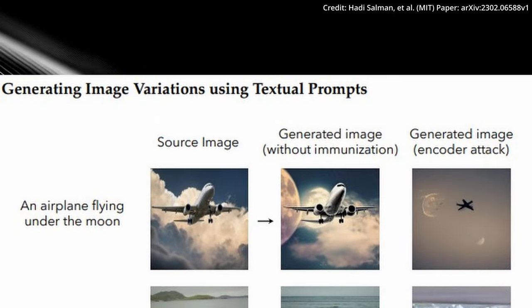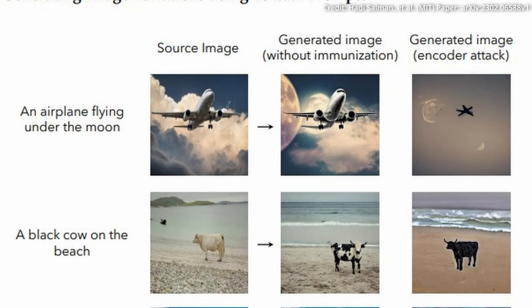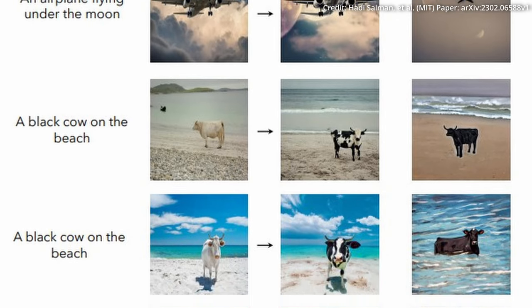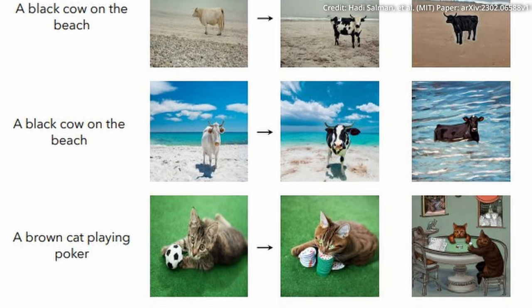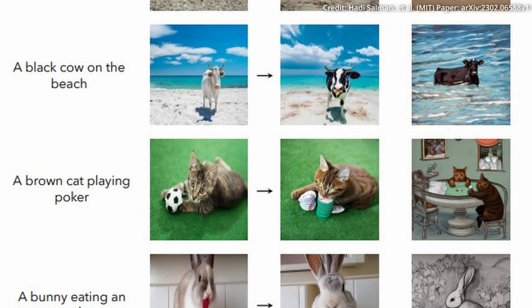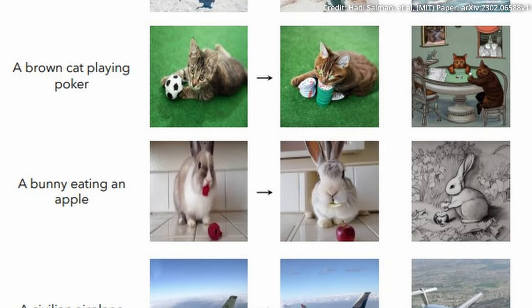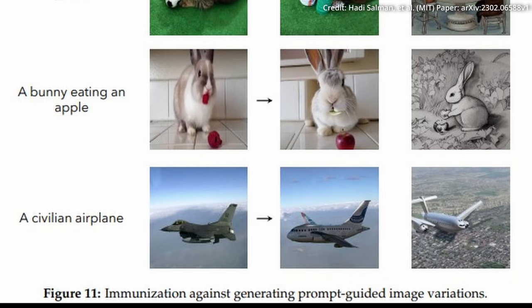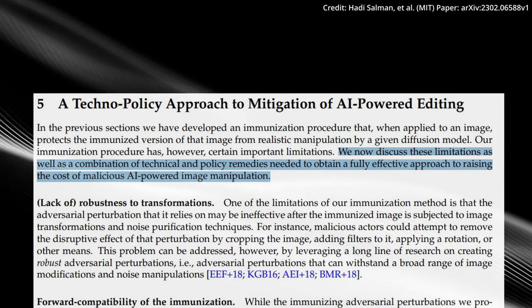The researchers at MIT are exploring the possibility of integrating PhotoGuard directly into AI models, potentially facilitated via an API, allowing images to be immunized against manipulations specific to a particular model. The challenge lies in ensuring compatibility with future models. Ensuring broad protection against AI manipulation requires a synergistic approach, where developers, social media platforms, policy makers and other stakeholders must collaborate to create a cohesive strategy.